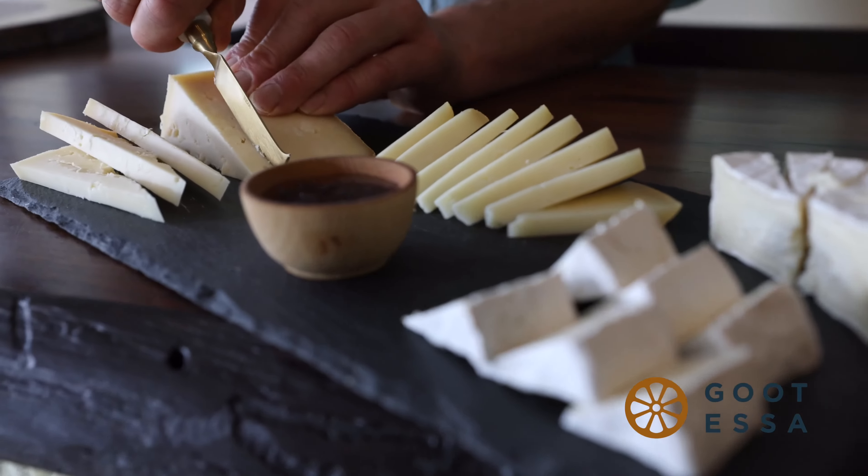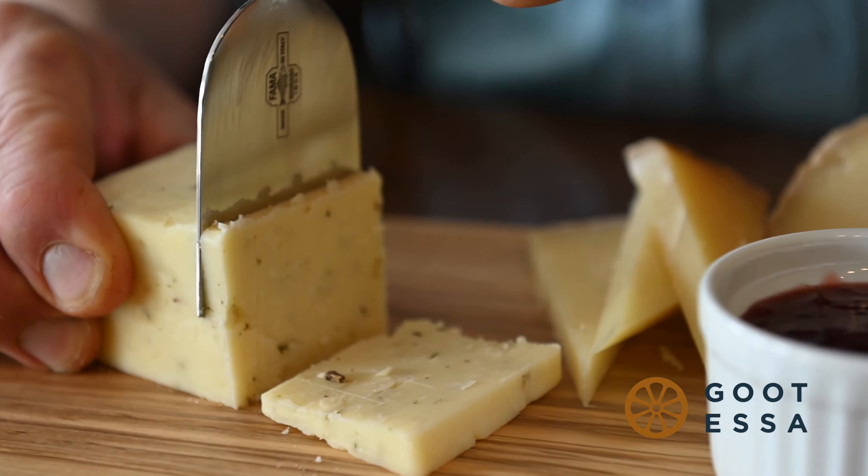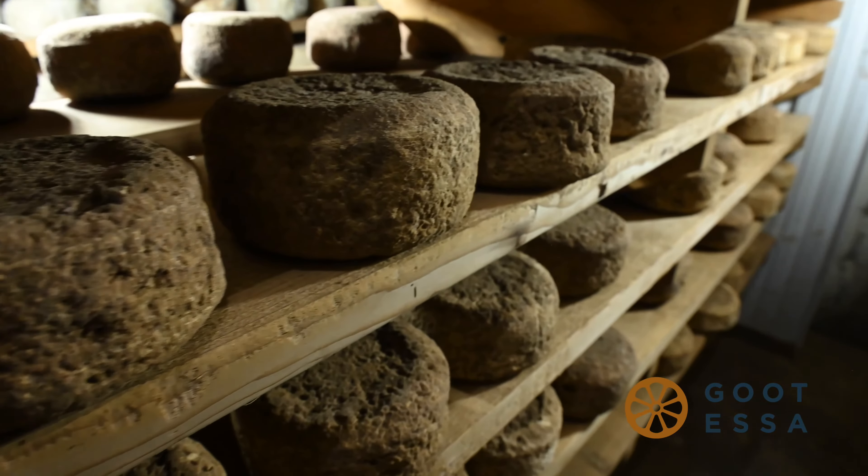Of course, the best way to learn about our cave age cheesemaking process is to try the results for yourself. With around 20 varieties of handcrafted artisanal cheese to choose from, we're sure you'll find something you love.